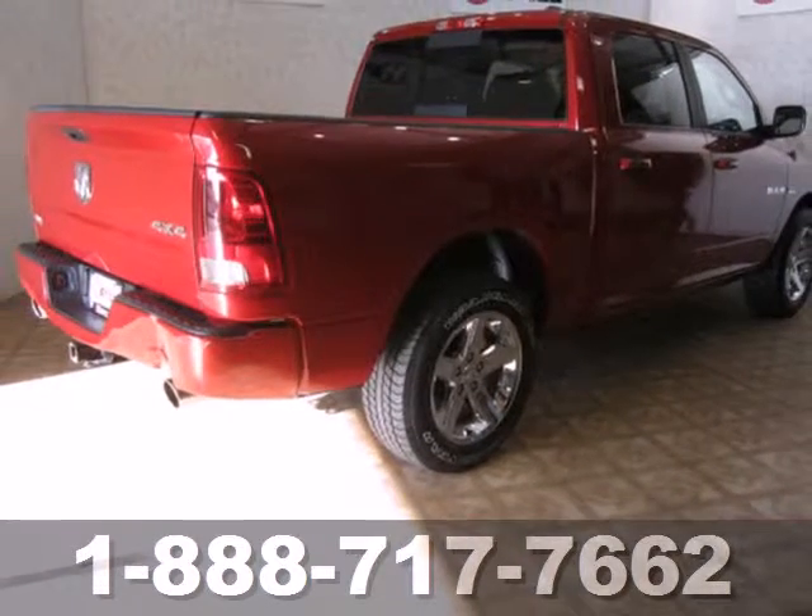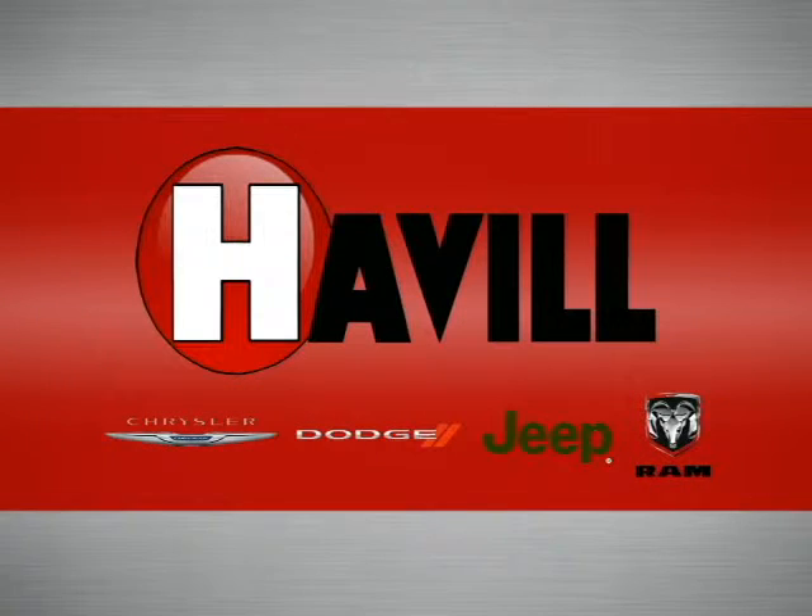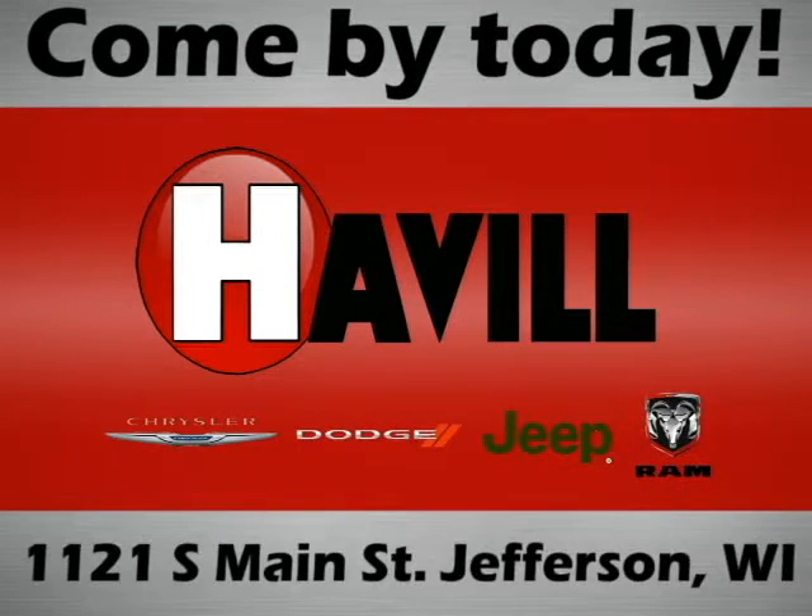Come in and see it today. Trust Havel Chrysler Dodge Jeep Ram. We're conveniently located at 1121 South Main Street in Jefferson, Wisconsin.